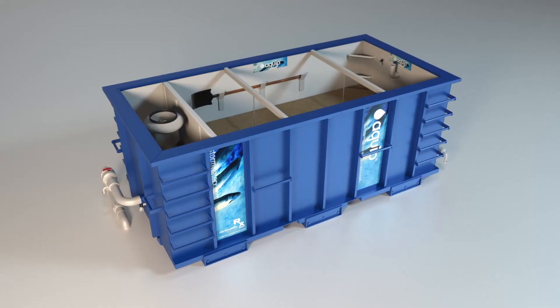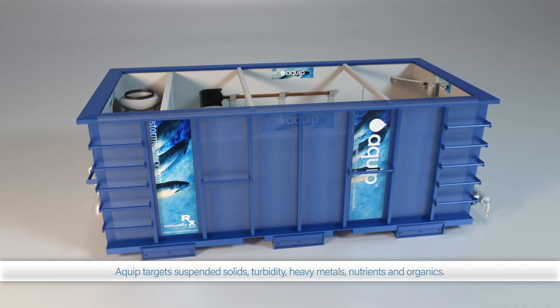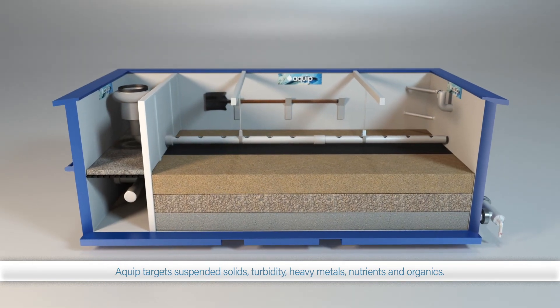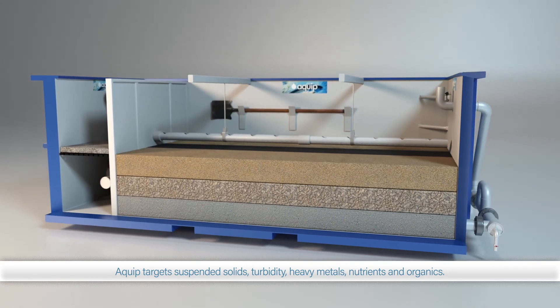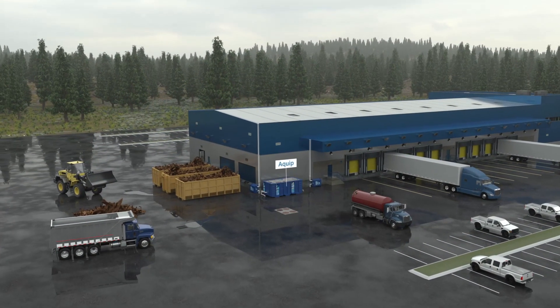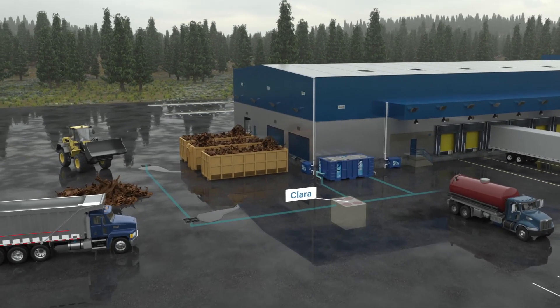The versatile patented EQUIP targets a wide range of pollutants including suspended solids, turbidity, a range of heavy metals, nutrients, and organics. EQUIP can be installed as a standalone unit or inline, downstream of a Clara gravity separator to achieve lower discharge pollutant levels.